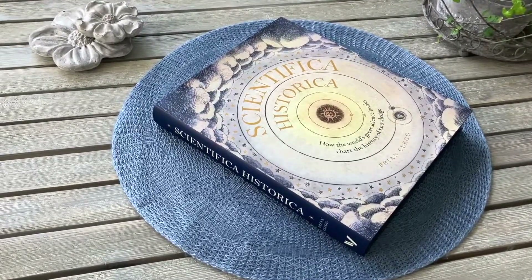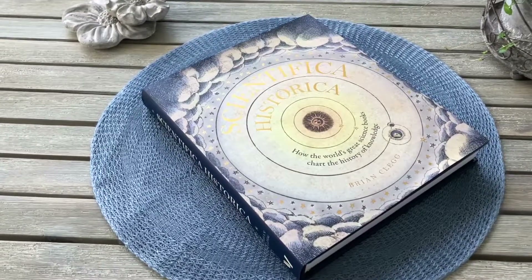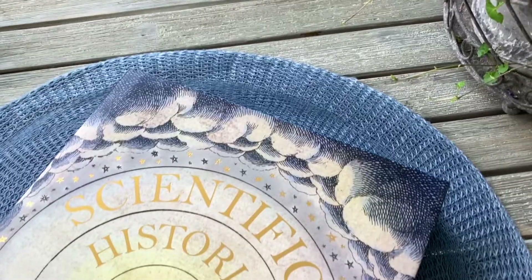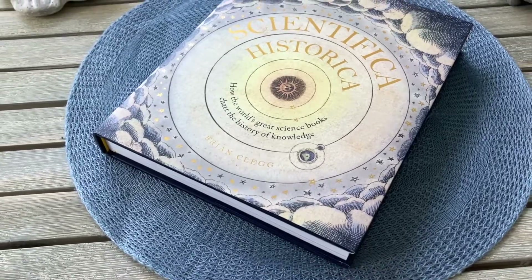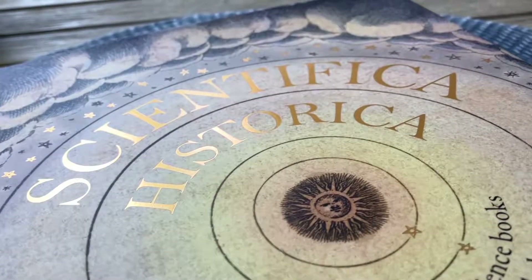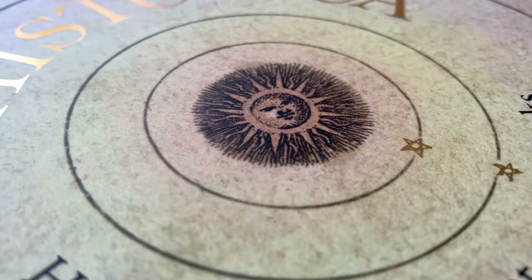A review of the greatest science titles throughout the ages, Scientifica Historica explores the history, development and progression not only of scientific beliefs and ideas, but also of language and the physical object itself. Brian Gleg takes you on a bibliophilic journey through time and examines how science writing shifted from an elite academic audience to a general public eager to educate themselves.